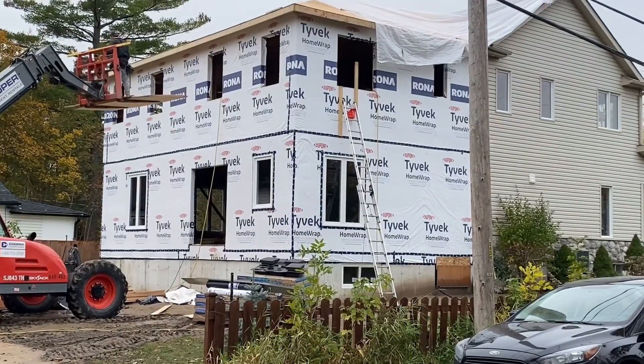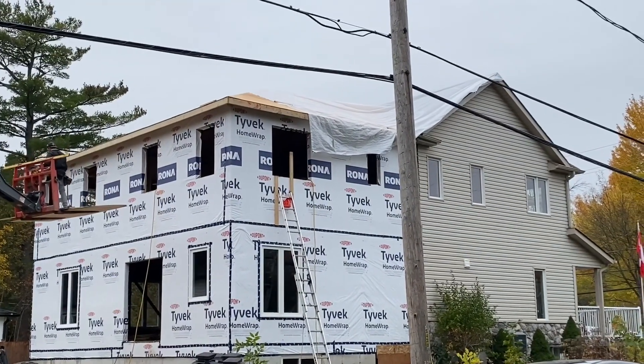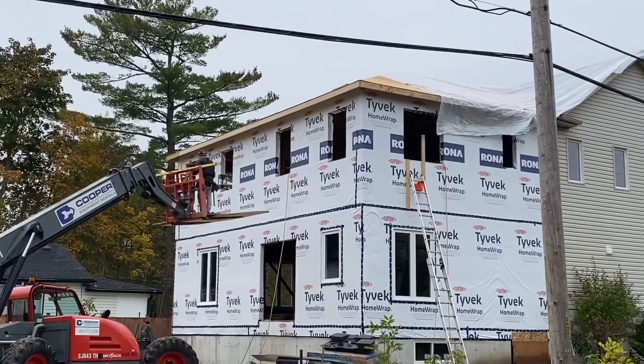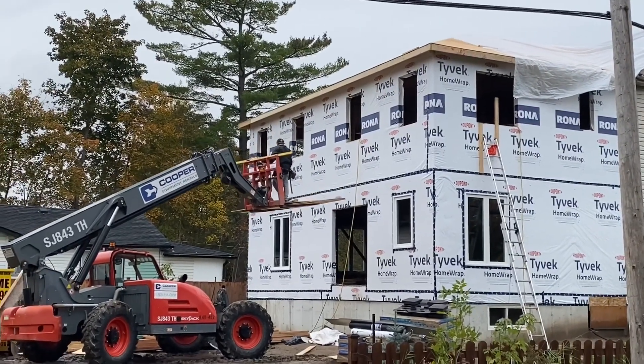Shingles are here. Roofers coming tomorrow. We're going to get this buttoned up. Windows and doors are coming tomorrow. Very exciting!